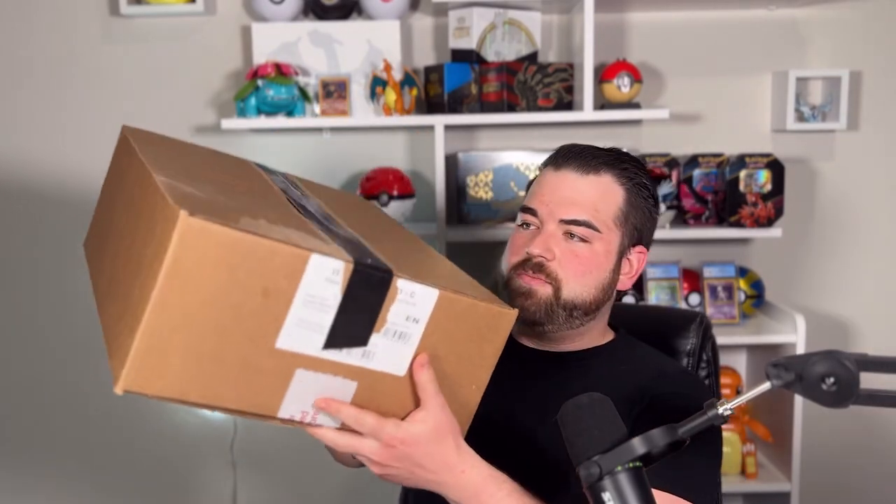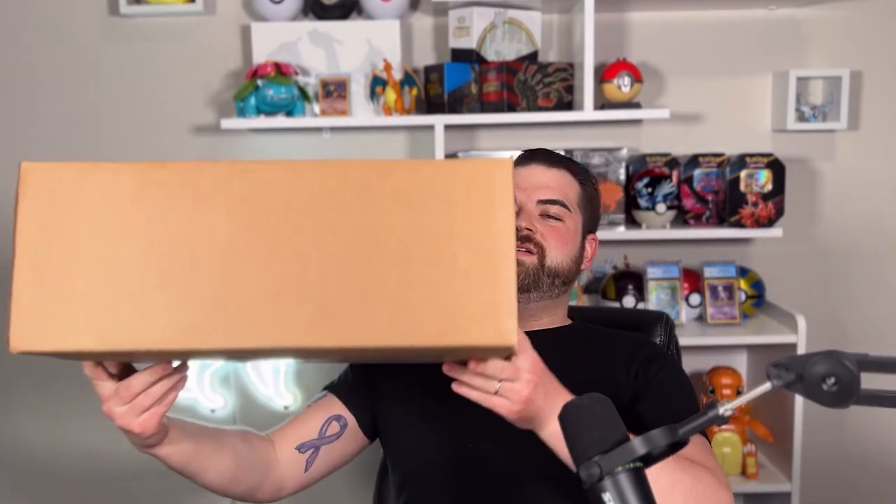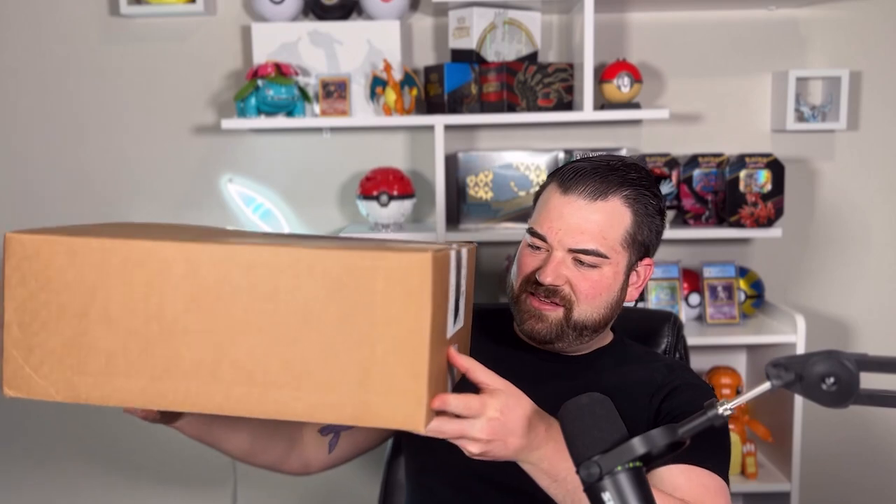It is extremely heavy, guys. It's totally sealed, 100% totally sealed. I don't know, there's definitely like some lumpy parts. I can feel like this side of the box is heavier than this side. Before we get started, if you're enjoying this content, please be sure to subscribe, hit that like button down below, and please leave a comment. Tell me what your favorite pull was from today, and please tell me what your favorite set is.